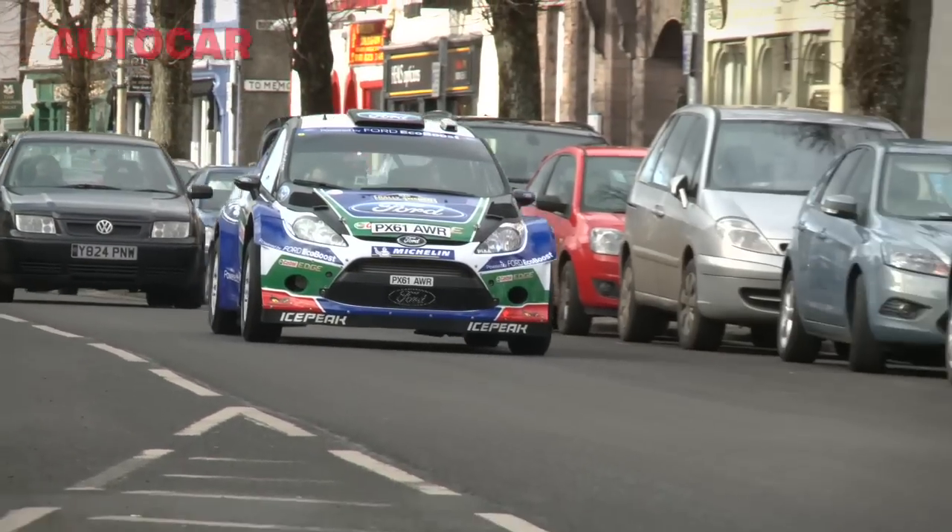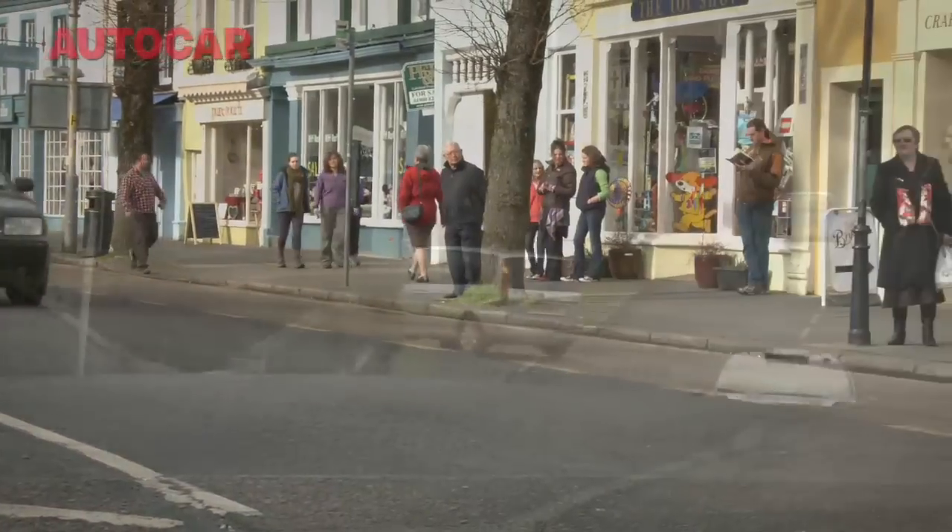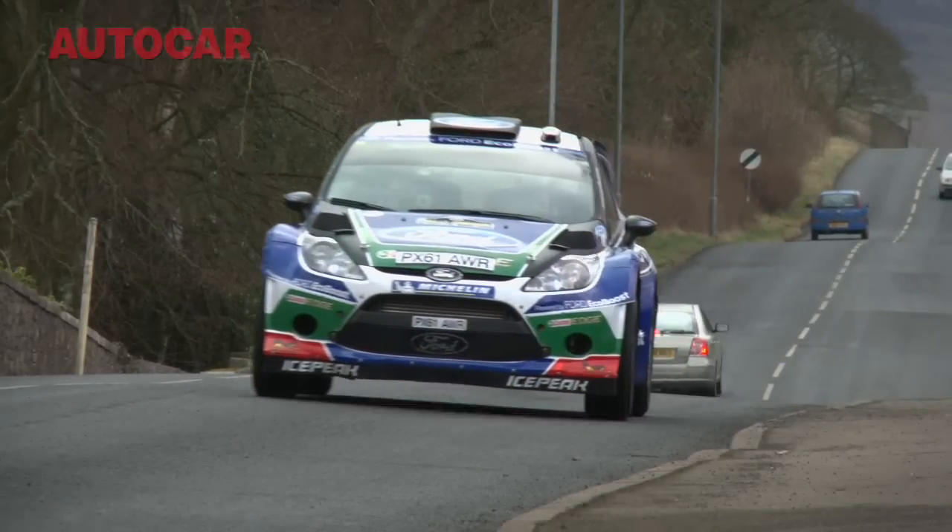What's a WRC car like to drive on the road? Pretty bonkers, I've got to say — pretty unusable, frankly a challenge. But amazing.